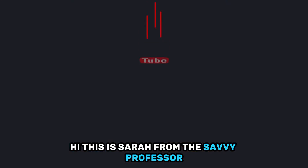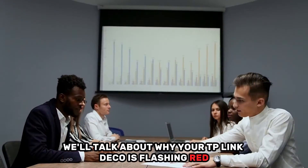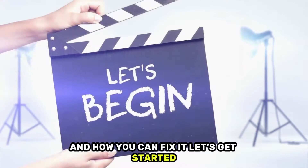Hi, this is Sarah from The Savvy Professor, and in today's video we'll talk about why your TP-Link Deco is flashing red and how you can fix it. Let's get started.